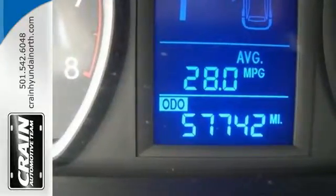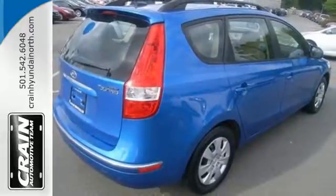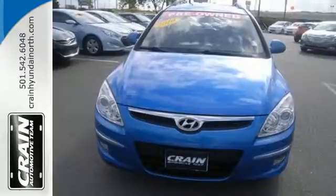Plus, you'll get unlimited entertainment with the CD player, and the air conditioning will keep you cool on those hot summer days. Get immediate satisfaction when you come in today for a test drive.